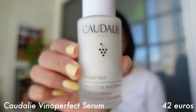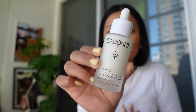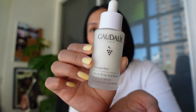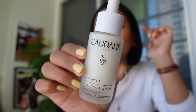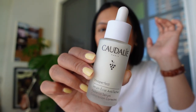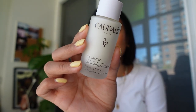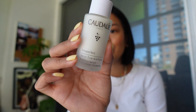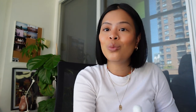The very first thing is the Caudalie Vino Perfect Serum — this is a holy grail item for me. If you have dark spots or acne scars, this will get rid of them. On the Sephora website, this is around $95–$100. At the French pharmacy, I saw this for €40. Caudalie is made in France, which is why it's cheaper there — it's almost half the price compared to Canada.